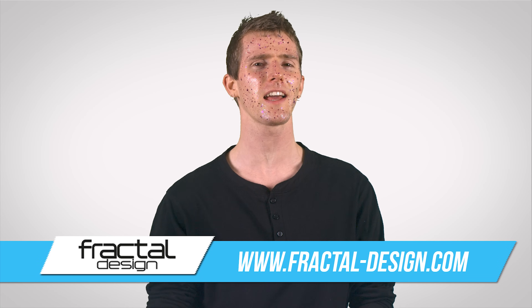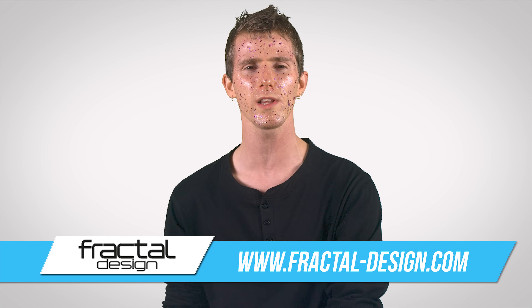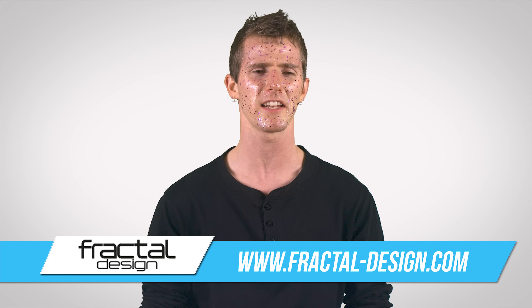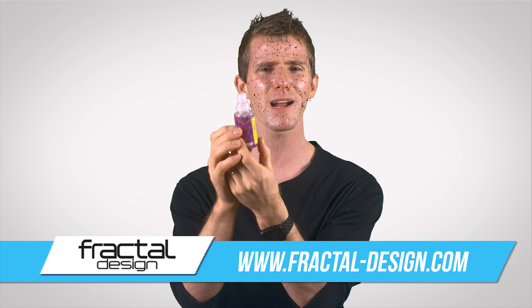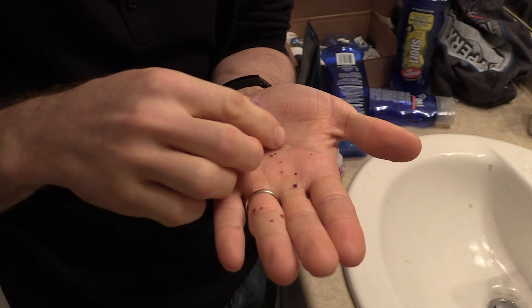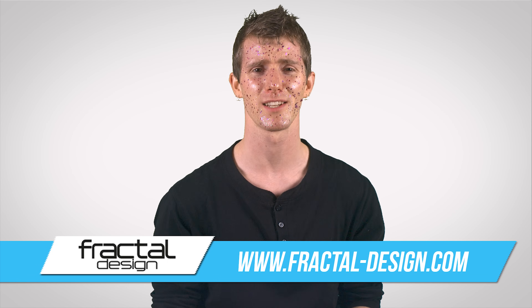Today's sponsor is Fractal Design — known for their simple Scandinavian design and great power supplies, cases, and cooling products. We weren't sure what to do for the sponsor segment this time, so we were spitballing ideas — like, what can we get at a dollar store? Glitter, maybe? Nick came back with a tube of glitter glue that was completely hardened and dried out. So the only thing we ended up being able to do with it was make me pretty and sparkly for you guys. And yes — I am sparkling.